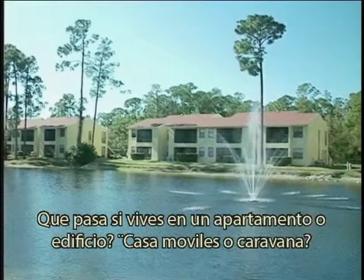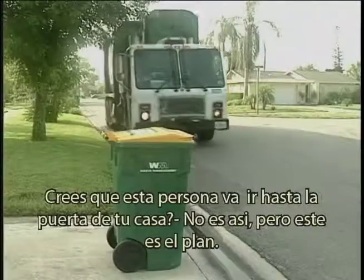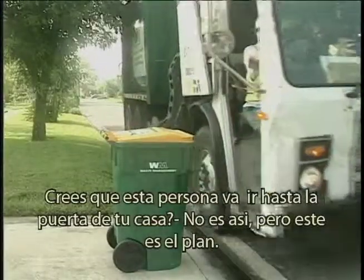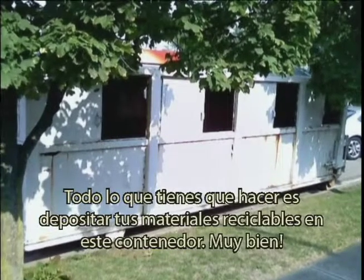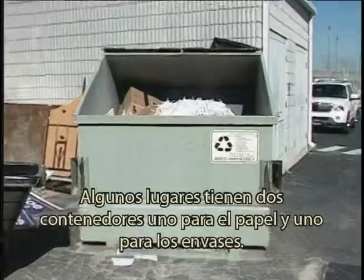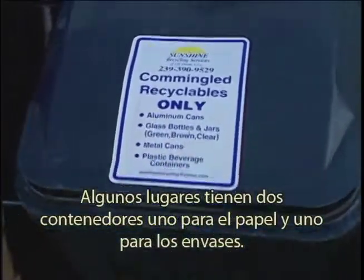So what if you live in an apartment building or a mobile home community? This dude's not going to drive up the steps to your apartment door, right? Here's the deal — all you gotta do is drop your recycled stuff into the big bad dumpster. Some places have two containers: one for paper and one for containers.